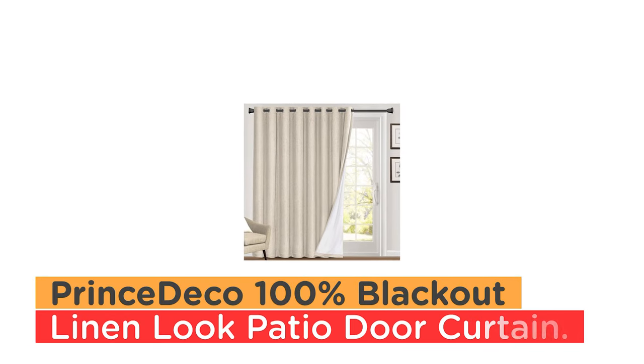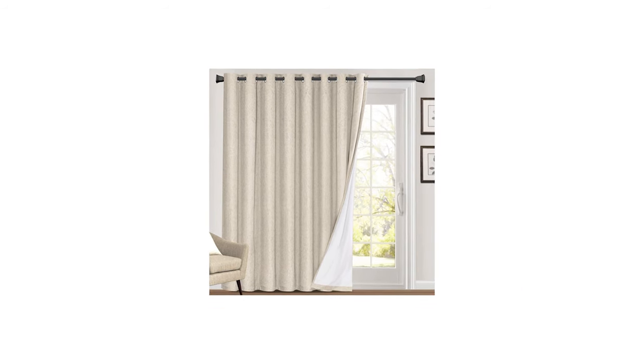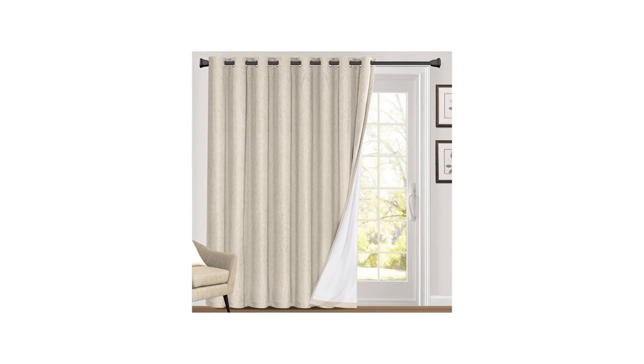Number 6: Prince Deco 100% Blackout Linen Look Patio Door Curtain. The Prince Deco 100% Blackout Linen Look Patio Door Curtain is a perfect window treatment decoration for your living room or sliding glass door.